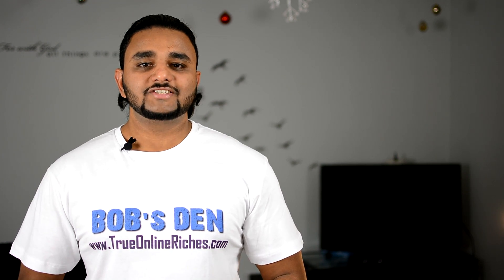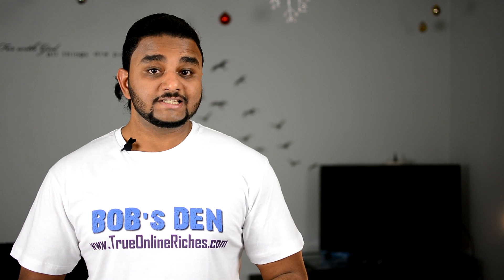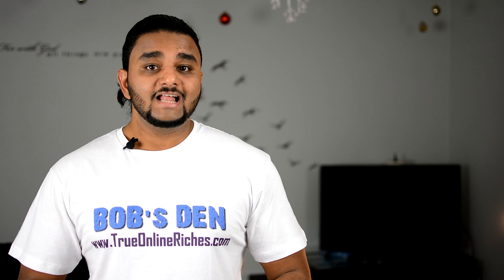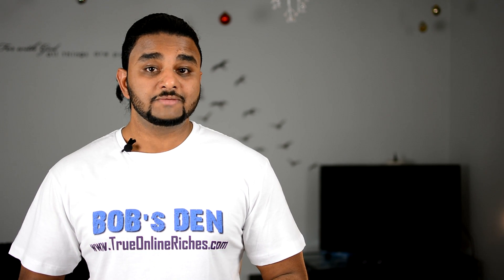Hey everyone, this is Bob from TrueOnlineRiches.com and this is Bob's Den. Would you like to know how to hide your liked videos and subscriptions so that it doesn't show up on your channel for others to see? I'll take you to my computer screen and show you how to hide your liked videos and subscriptions on YouTube.